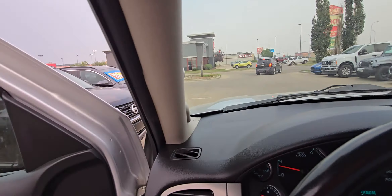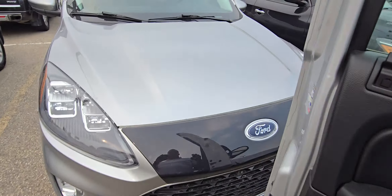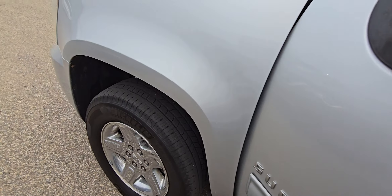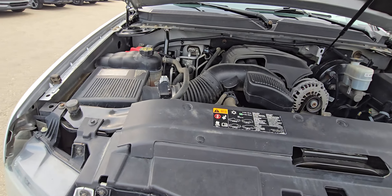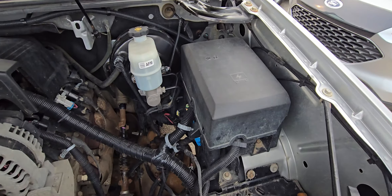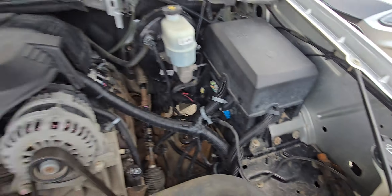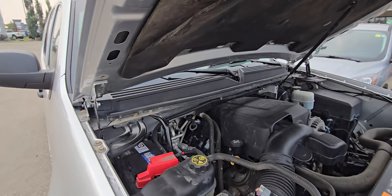Loads of space in here. I'm gonna pop the hood and show you underneath there. This is probably one of the cleanest engine bays I've seen in a while. Block heater's down there. It's got some of the fabric falling, but for a 2014 with that many kilometers on it, that doesn't shock me.